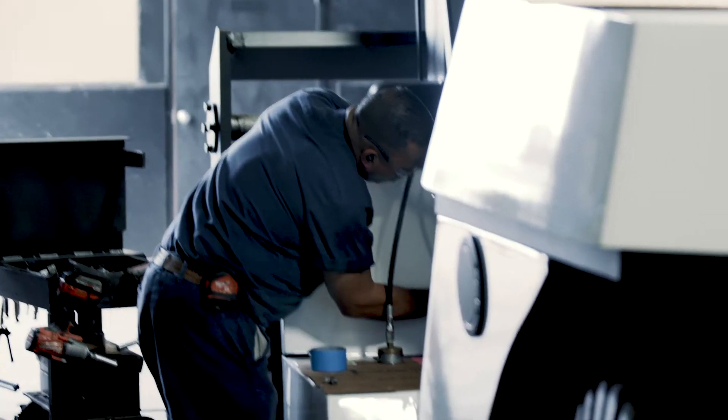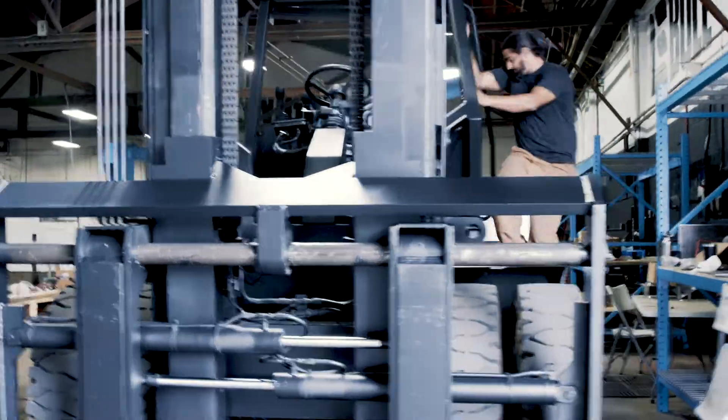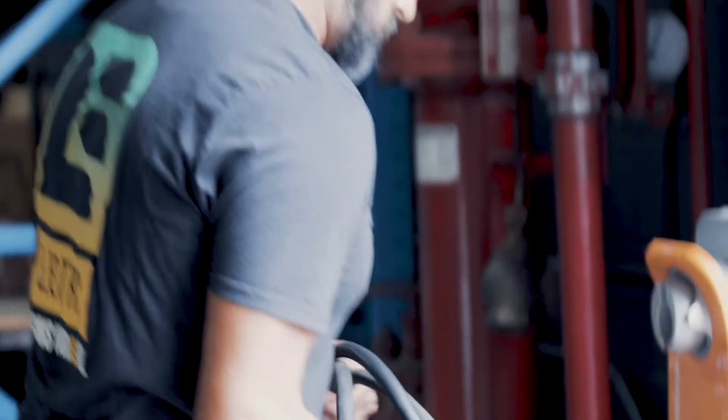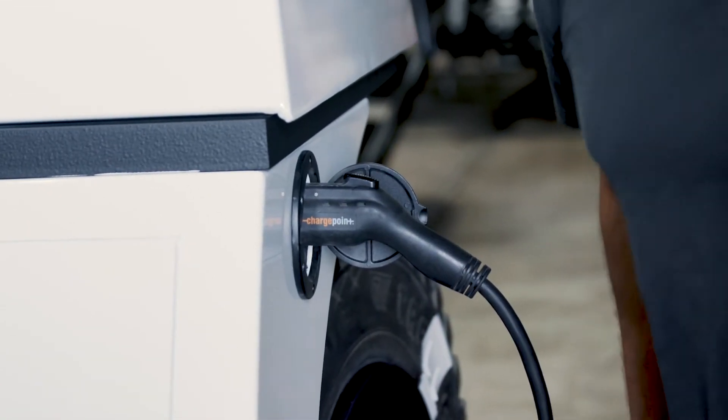When our customers make the decision to deploy the E-Bowl in their operations, they'll be doing so because it outperforms its diesel counterpart and it does so at a lower operating cost. It's more reliable and it's safer. And when they make this decision, they'll also be making the most responsible environmental choice as a byproduct.